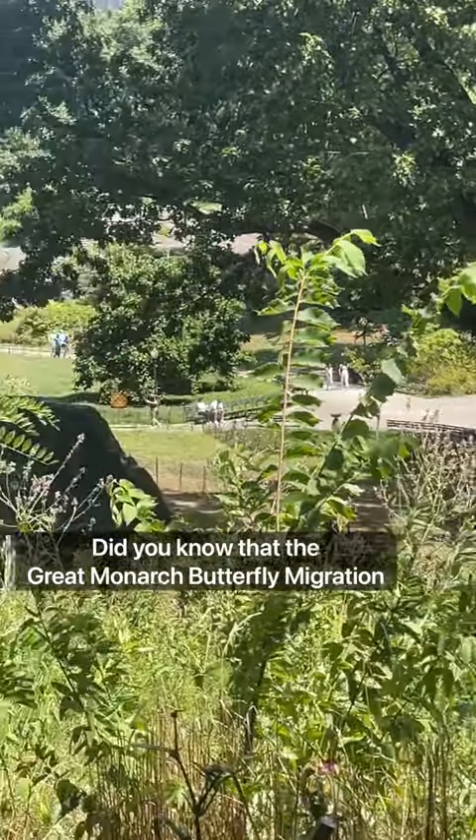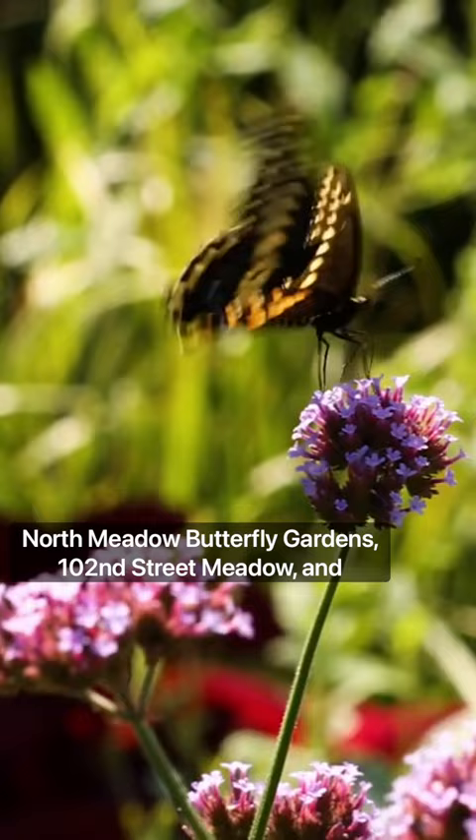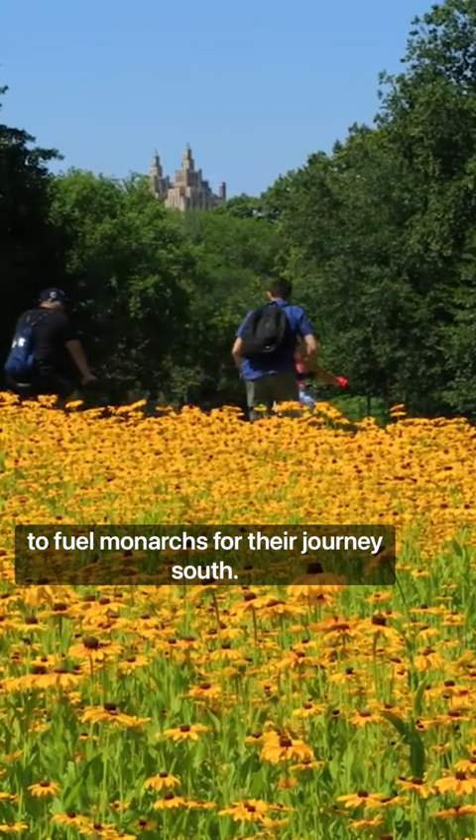Did you know that the great monarch butterfly migration starts in the meadows and woodlands of Central Park? From spring through the end of fall, areas like the Dean's Slope, North Meadow Butterfly Gardens, 102nd Street Meadow, and the Hallett Nature Sanctuary offer impressive blooms to provide nectar to fuel monarchs for their journey south.